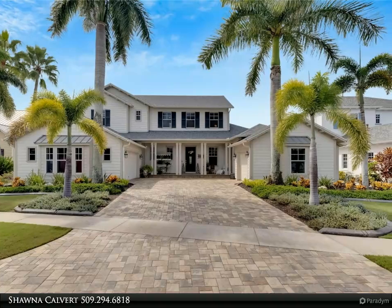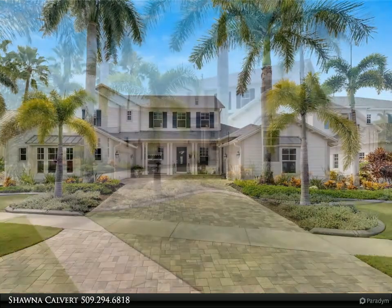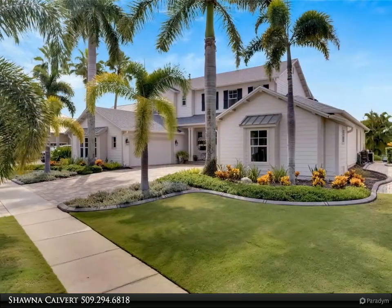The full-size main floor home office area features custom woodworking, updated lighting, and crown molding.